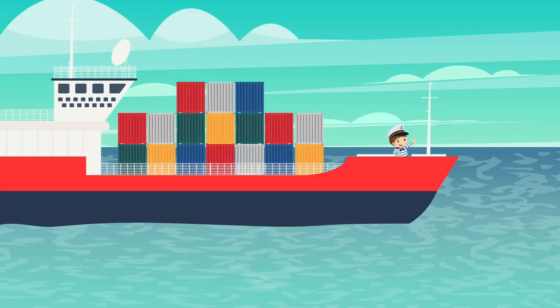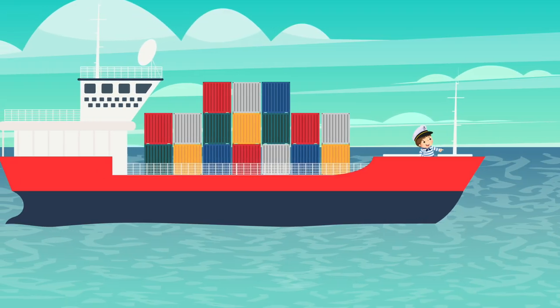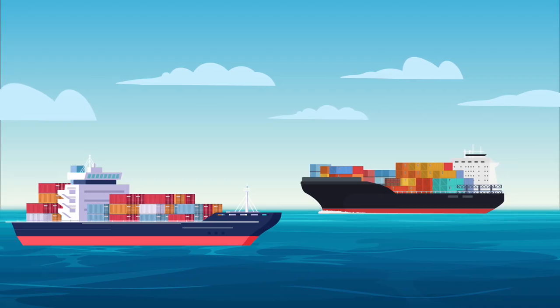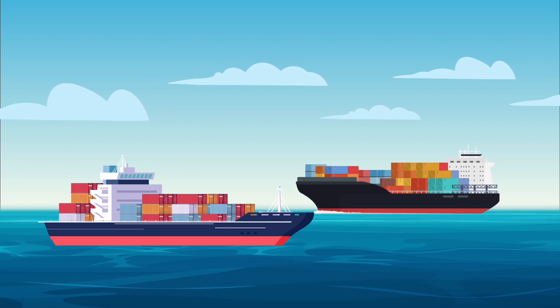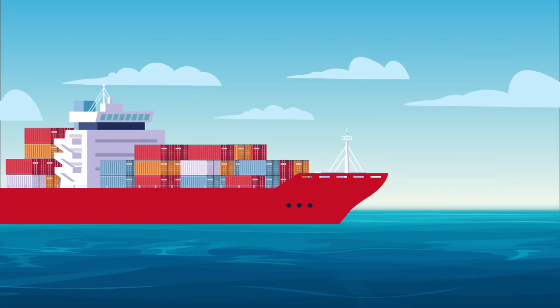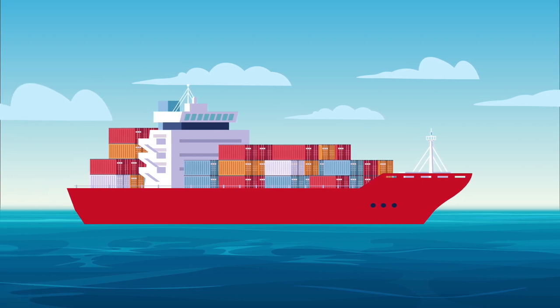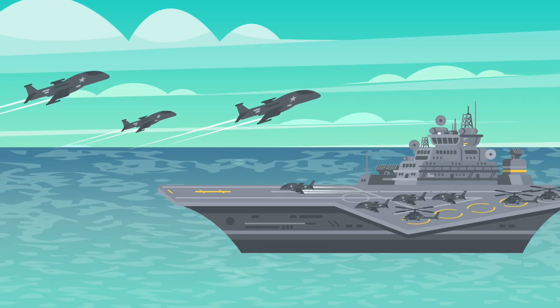The cargo ship. The cargo ship transports goods. It's really, really big and usually travels long distances.